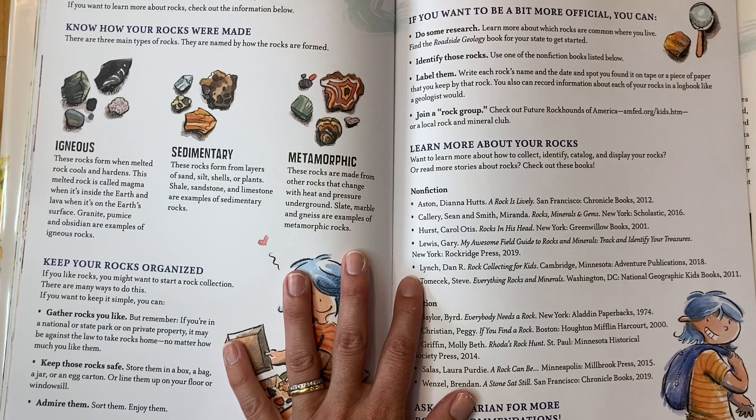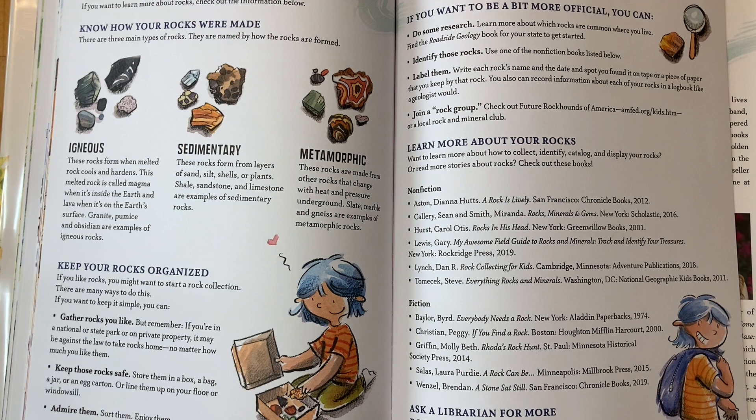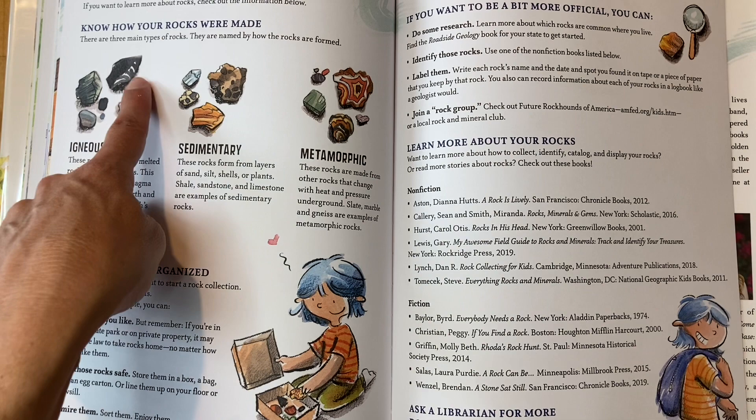Here's some information about types of rocks. Igneous rocks form when melted rock cools and hardens. This melted rock is called magma when it's inside the earth and lava when it's on the earth's surface. Granite, pumice, and obsidian are examples of igneous rocks — that's granite, that's pumice, and that's obsidian.